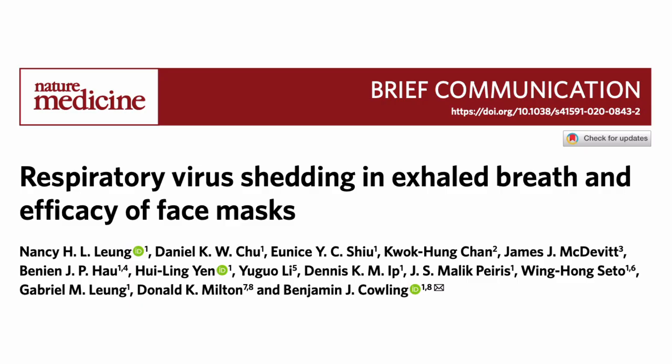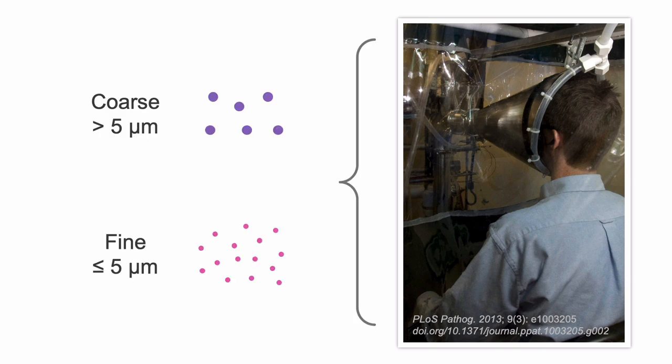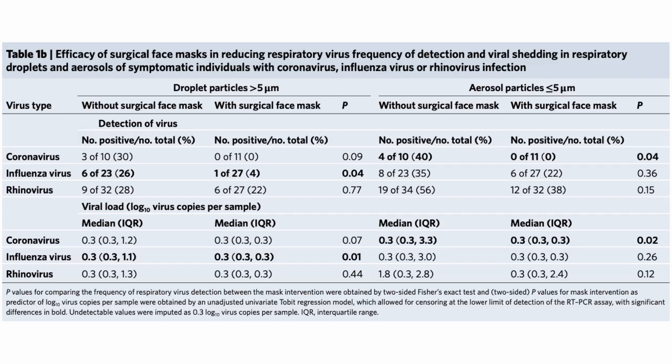And that's where this recent trial shed some light. It demonstrates that simple surgical masks worn by individuals with upper respiratory tract infections could significantly reduce the viral concentration in the exhaled air. Participants had to breathe into a machine. One group wore surgical masks, the other group did not. All of them had upper respiratory tract infections. The authors captured coarse and fine particles and measured the viral load in these particles.